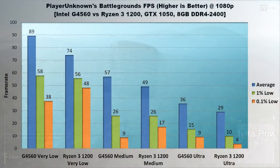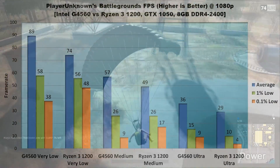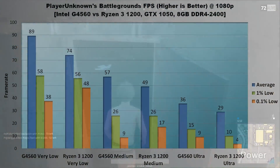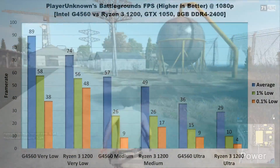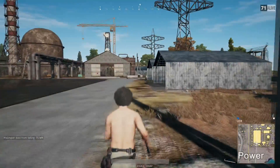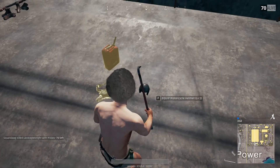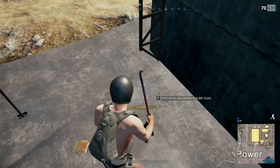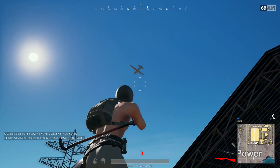Now let's look at PlayerUnknown's Battlegrounds. The results are somewhat odd. The G4560 clearly has a higher average across the board — at low settings it has a 15 FPS lead, on medium 8 FPS, and on ultra 7, though the game runs pretty terribly past medium. However, at playable settings — very low — the Ryzen 3 1200 maintains much better 0.1% lows than the G4560, a 10 FPS increase. On medium, the Ryzen 3 1200 keeps a minimum almost double that of the G4560. On ultra, the 1200 falls behind on average 1% and 0.1% lows. Because averages and lows are equally important, I'm going to call PUBG a draw between the G4560 and Ryzen 3 1200.